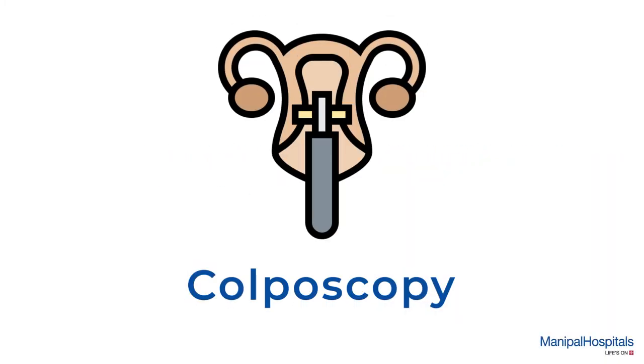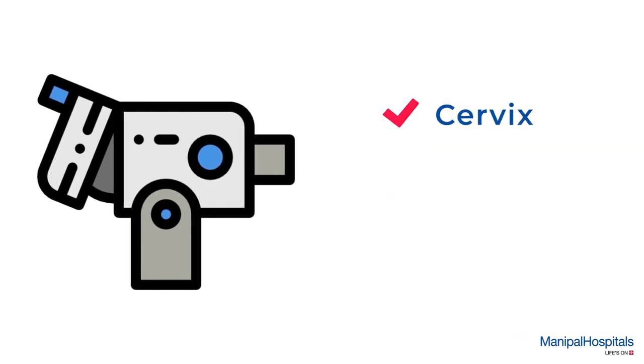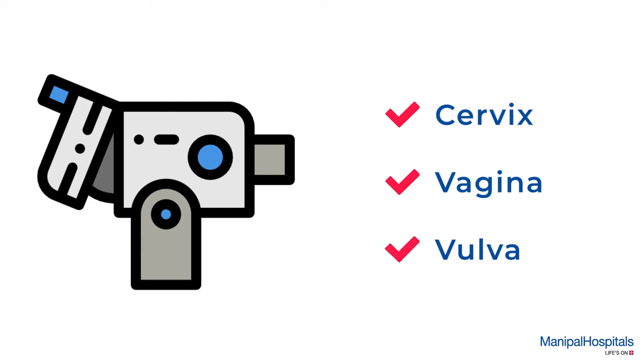A colposcopy is a diagnostic procedure involving a microscope, which provides a magnified view of the cervix, vagina, and vulva to identify cancerous lesions.